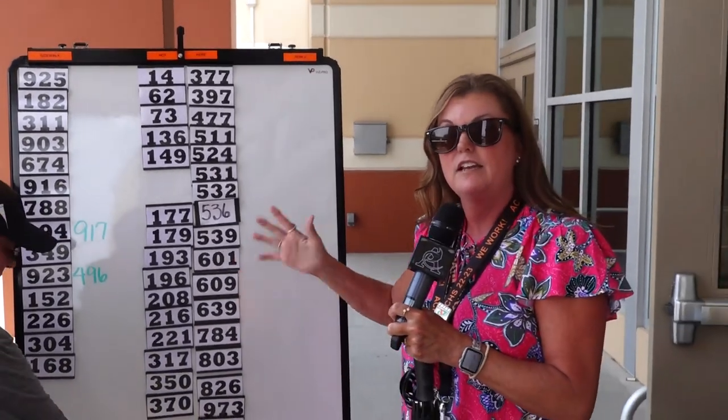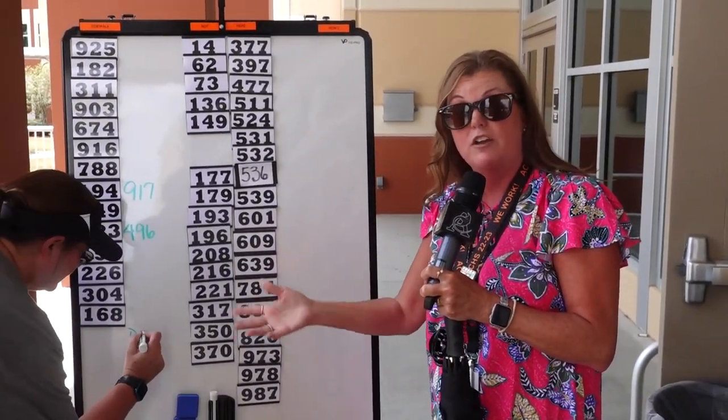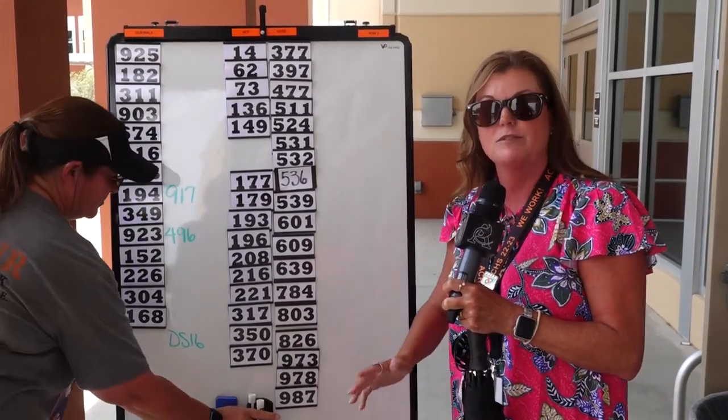That's it. Nothing crazy. Know your bus number. Check the board. If you have any questions, we can always help you — don't be afraid to ask. Have a good day. Get home safely, Stingrays.